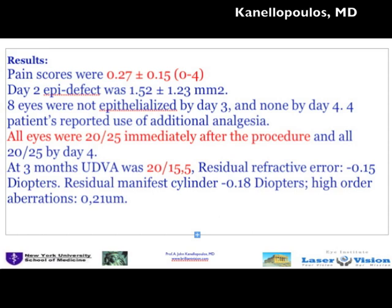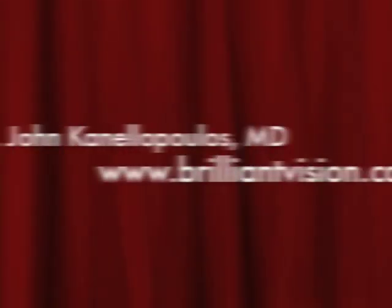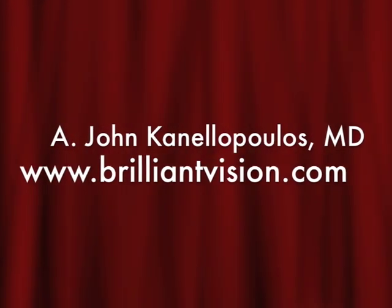In summary, this procedure appears to have a tremendously reduced pain profile. Most eyes re-epithelialize by day three, and a very significant advantage is 20/25 vision immediately after the procedure for all eyes. In conclusion, this may be a very advantageous alternative to LASIK and PRK because it minimizes pain — probably through the small epithelial defect and the Bromfenac — and we also use antibiotic and corticosteroid. It appears superior to LASIK and SMILE in the immediate rehabilitation period, with fewer restrictions and a great safety profile. Thanks a lot.